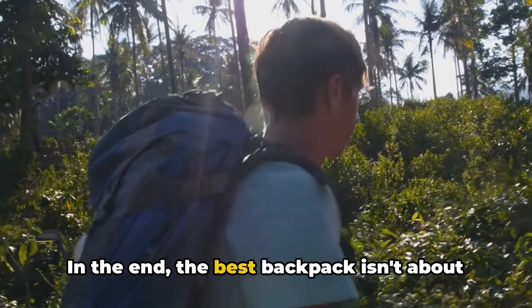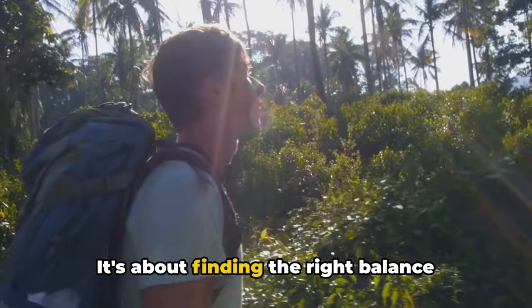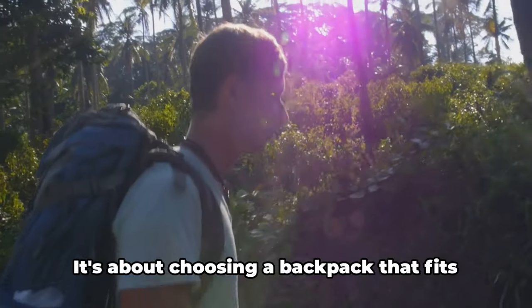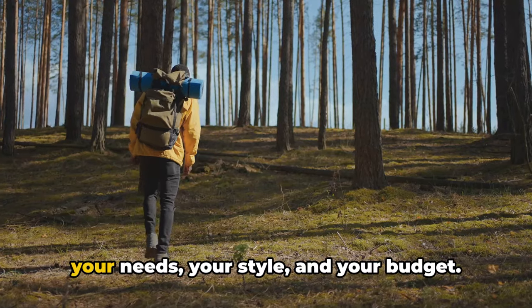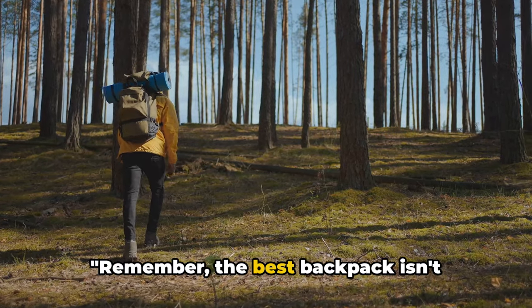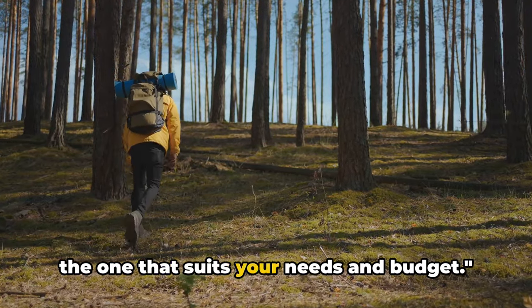In the end, the best backpack isn't about the price tag or the brand name. It's about finding the right balance between cost, comfort, and convenience — choosing a backpack that fits your needs, your style, and your budget. Remember, the best backpack isn't necessarily the most expensive one, but the one that suits your needs and budget.